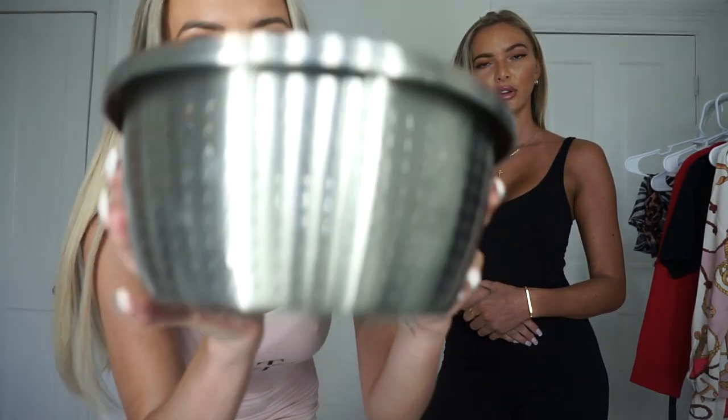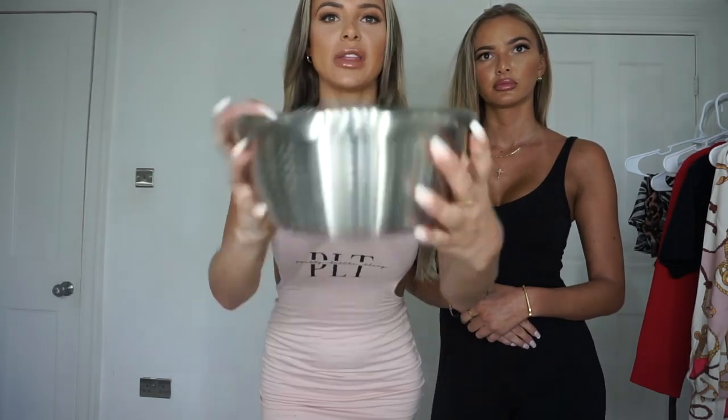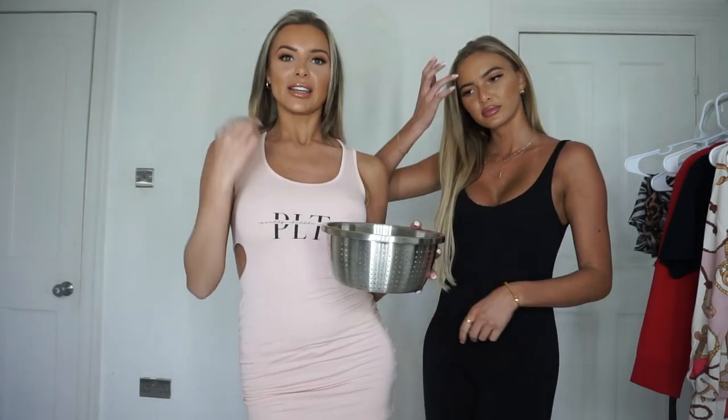Today we're doing another Pretty Little Thing clothing haul but this time it's going to be a little bit different. We were very bored and thought let's make it more interesting and fun, so we're going to be doing it in accents — different accents. I've got this bowl from the cupboard with lots of folded-up accents in it. We're going to pick an accent and try to talk in that accent. It's only for a bit of fun and we're sorry if we offend anyone.